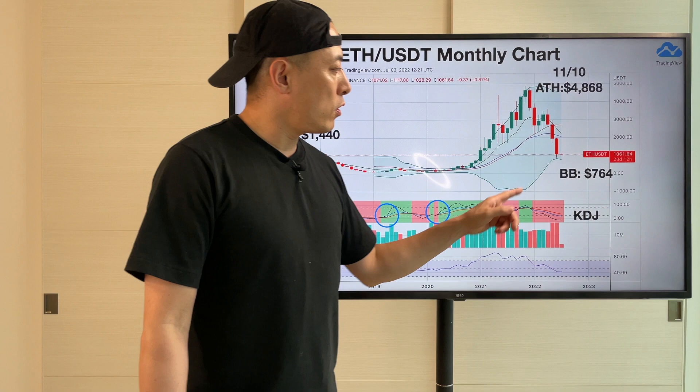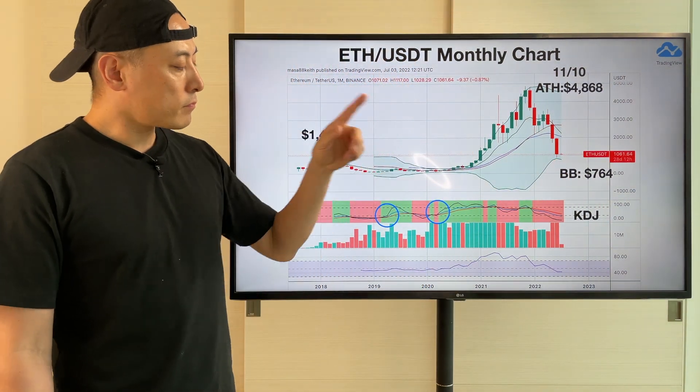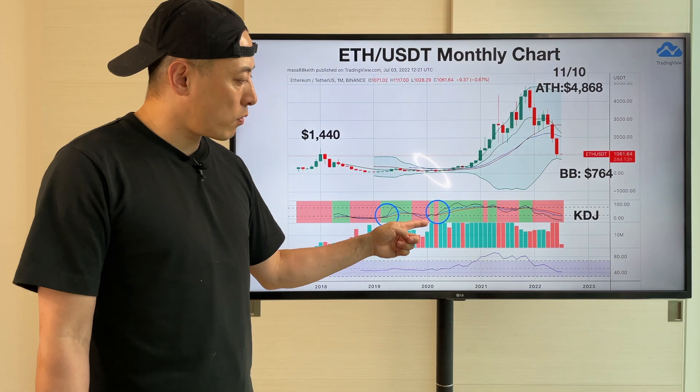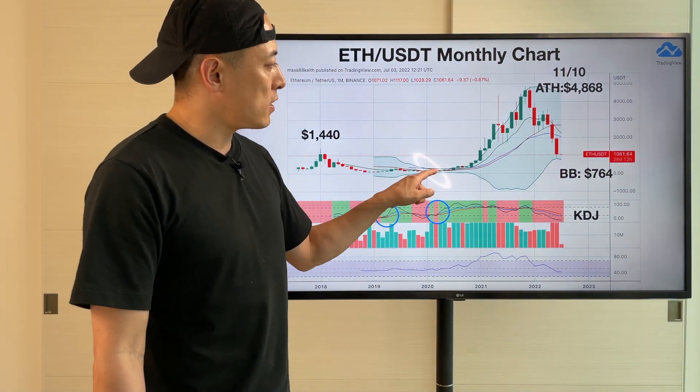So we may hit this price again. For the long term, pay attention to KDJ, because all the time we're going to see a bridge breakout for this trend line here. What I'm looking for is this long-term bridge plan.